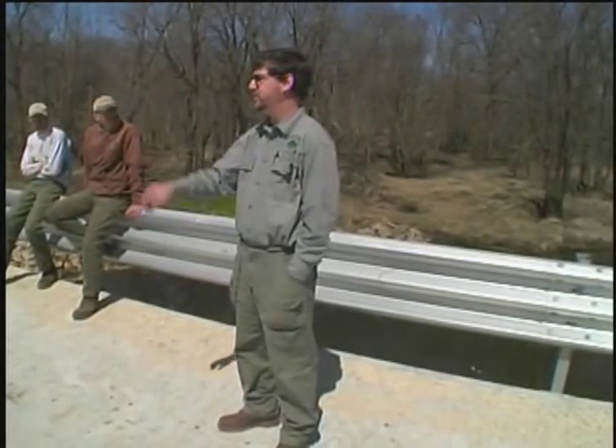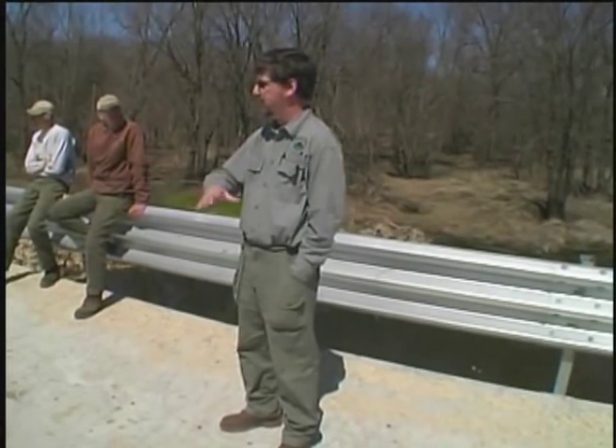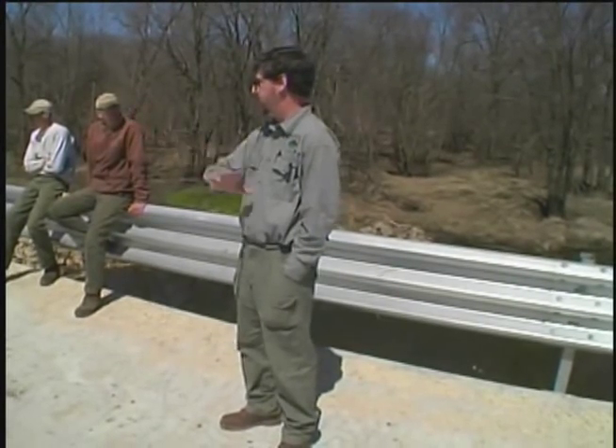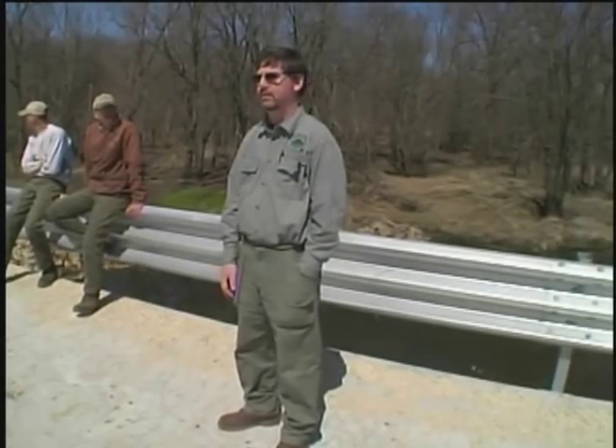Again, if you have any questions afterwards, I appreciate all that you guys do in engineering and getting this bridge put together. The transportation between the parts of the park here is really important to what we do. Thank you for coming.